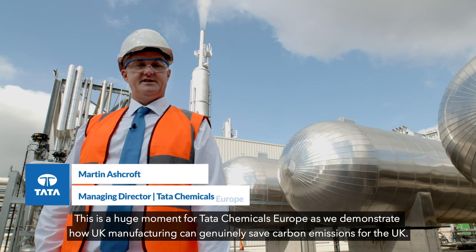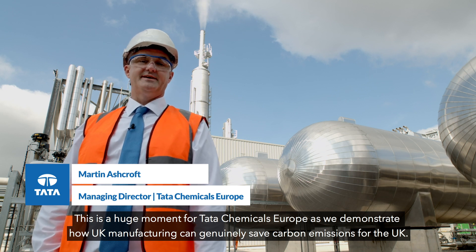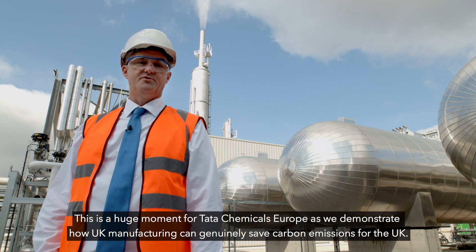This is a huge moment for Tata Chemicals Europe as we demonstrate how UK manufacturing can genuinely save carbon emissions for the UK.